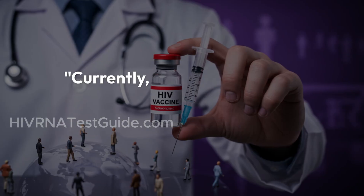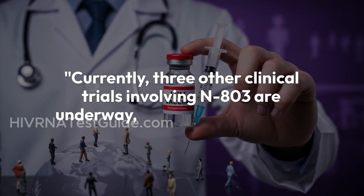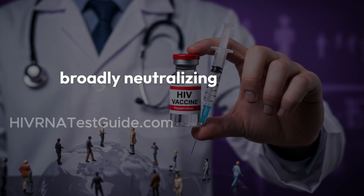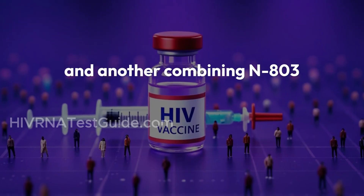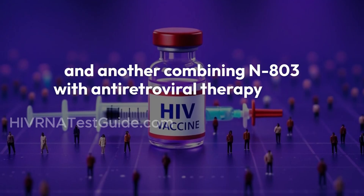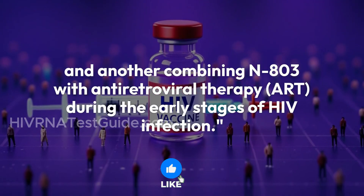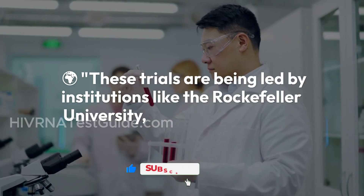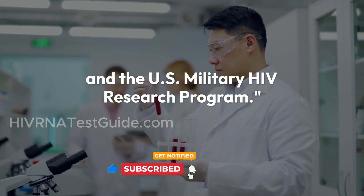What's next? Currently, three other clinical trials involving N803 are underway, including studies with broadly neutralizing antibodies — BNABs — and another combining N803 with antiretroviral therapy, ART, during the early stages of HIV infection. These trials are being led by institutions like the Rockefeller University, the Thai Red Cross, and the U.S. Military HIV Research Program.